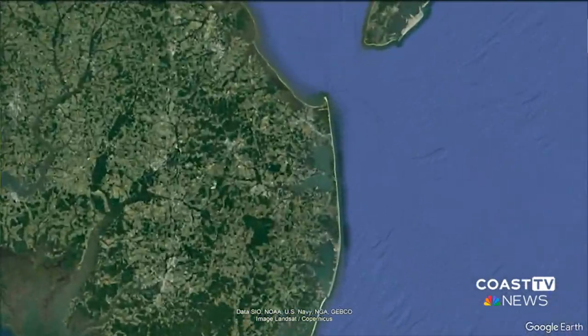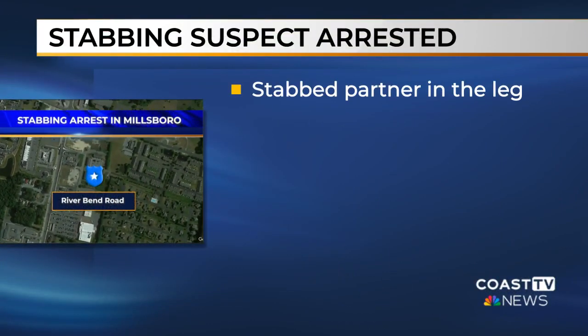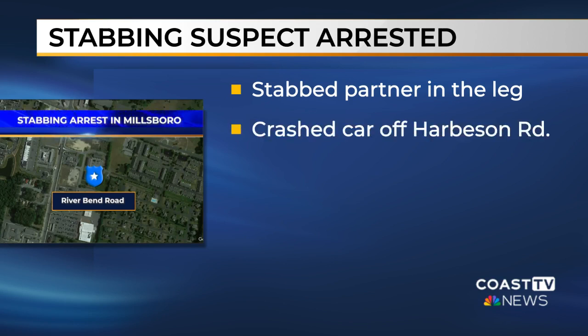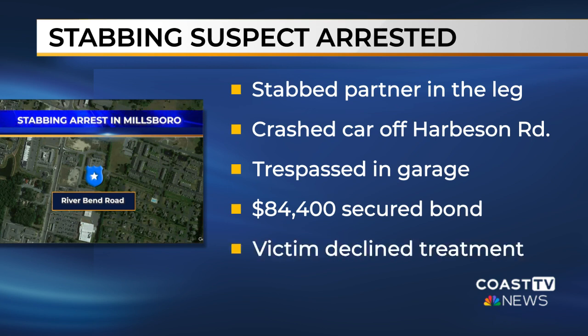New information on a story we first reported this morning: Delaware State Police arrested 23-year-old Davian West of Millsboro for multiple felony charges after he stabbed his partner in the leg with a knife early this morning. Police say the stabbing happened at a home on Riverbend Road around 1:40 a.m. Police say West woke up his partner who had been sleeping with a 9-month-old baby and stabbed her in the leg. Troopers say West left in a stolen car, sped down Harveston Road, and lost control crashing on private property, then ran through a cornfield. He was caught after a homeowner on Shingle Point Road called police about someone trespassing in their garage. West was committed to Sussex Correctional Institution on an $84,400 secured bond. The woman he stabbed declined treatment for any injuries.